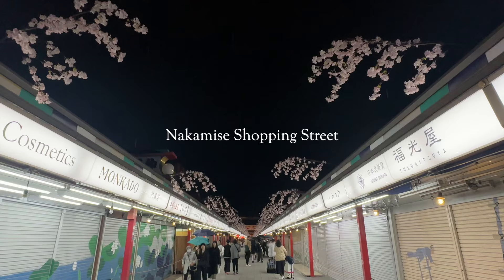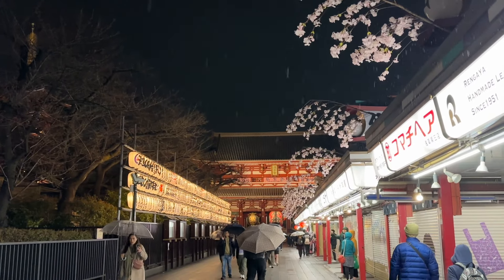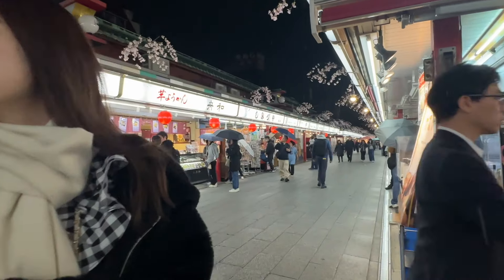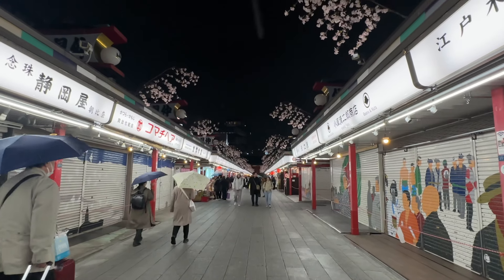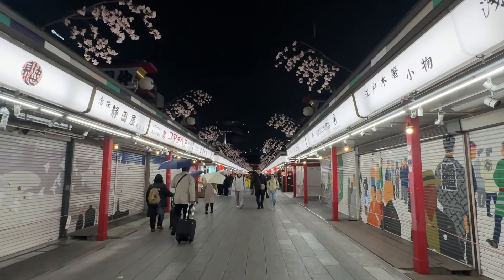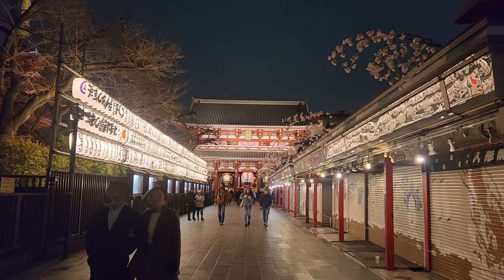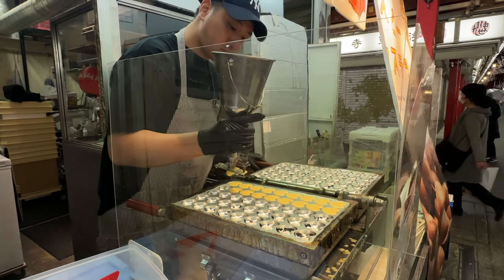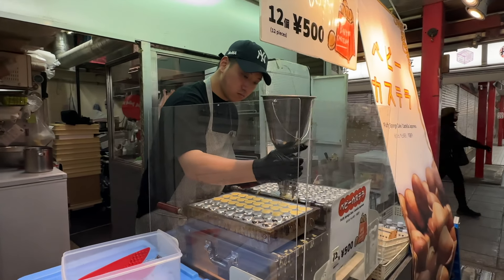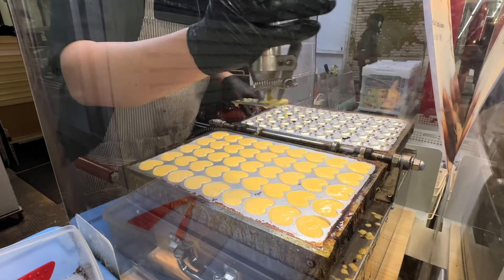Then we headed down to walk through Nakamise shopping street, the most famous shopping street in Asakusa. It runs for 250 meters on the main approach to Sensoji Temple, lined on both sides with shops selling traditional souvenirs, snacks and sweets. Walking down Nakamise is like taking a journey through Japanese culture and history. All the stalls were closed as it was nighttime, which gave us the opportunity to see the cool murals painted on the doors. The lanterns lighting the street created a warm, romantic and nostalgic atmosphere. We did find one open stall selling heart-shaped sponge cakes called Baby Castella — deliciously light and fluffy.